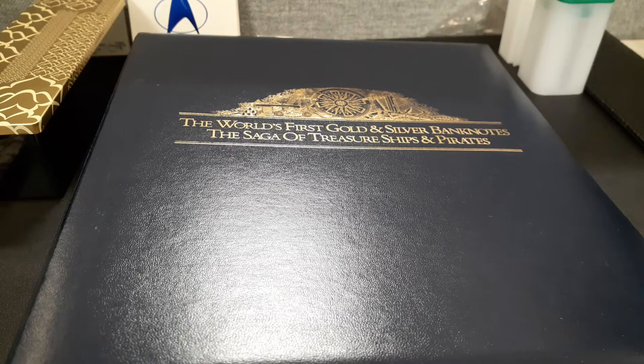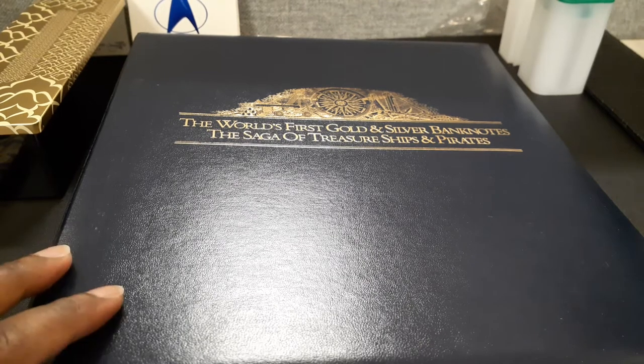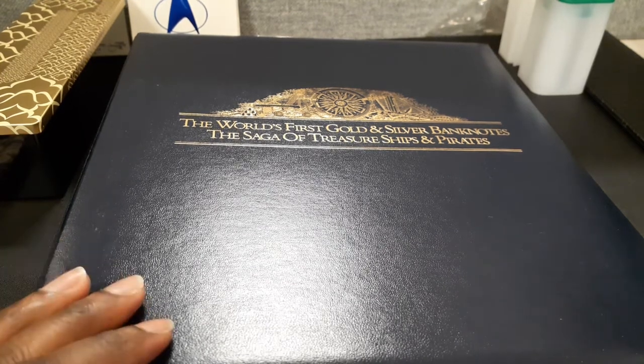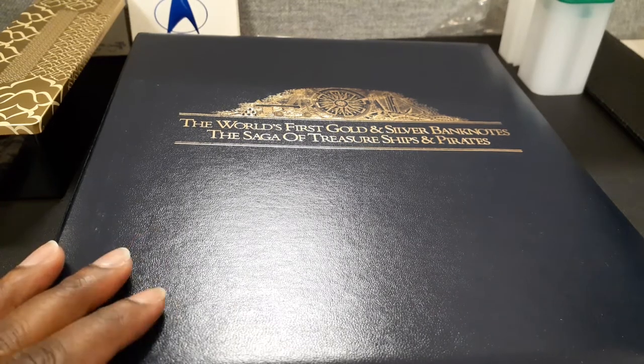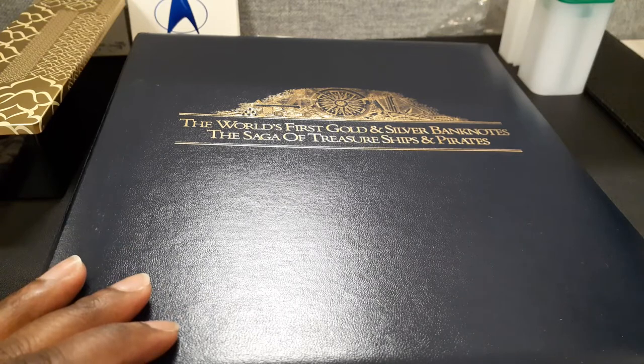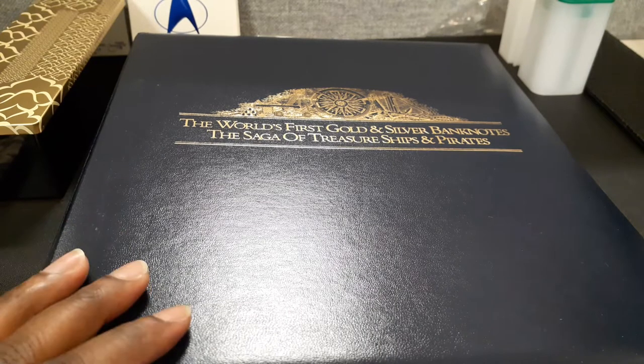Hello everyone, welcome! My name is Fitzroy and you are watching Silver Pressed Shekels. It's a new year but my mission remains the same — it's primarily all about the moonlight metal, accumulating more silver coins and rounds.